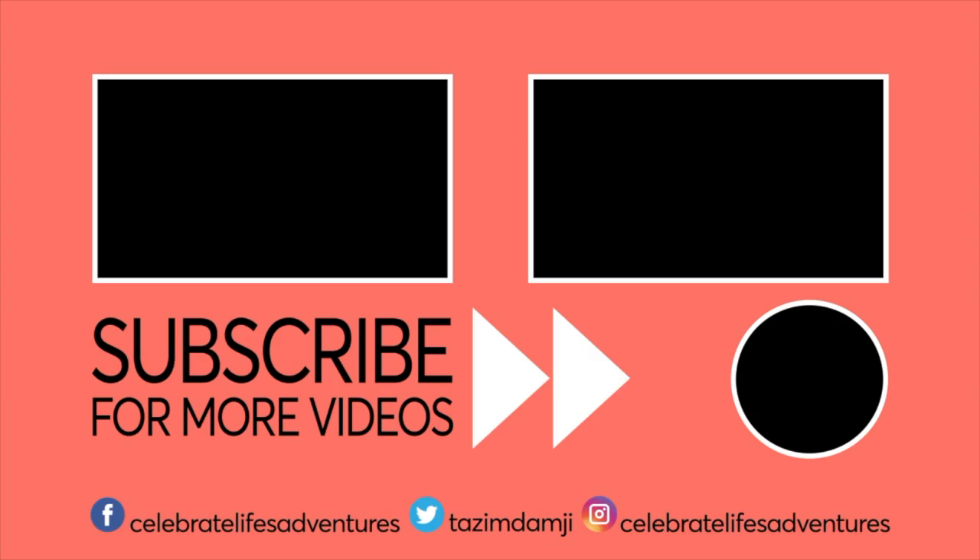Thanks so much for watching. If you like this video, please give it a thumbs up and subscribe for more videos. And don't forget to check out my other Saguenay Lac St. Jean videos as well.